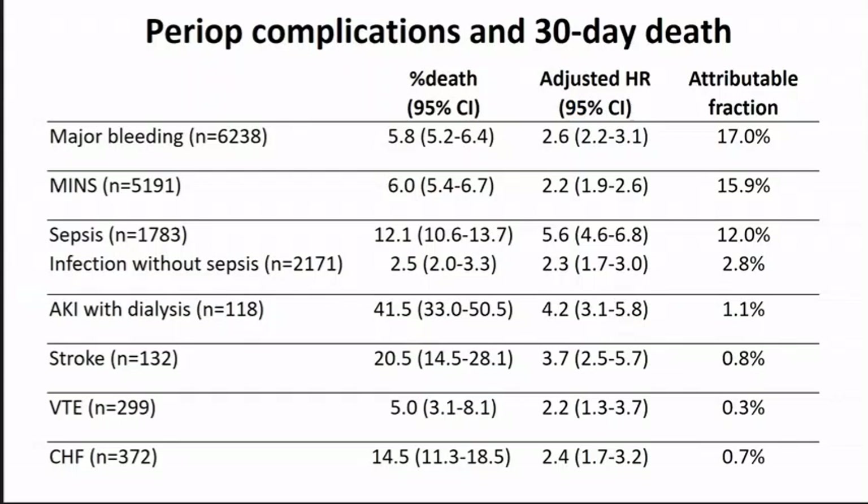In VISION, when we look at all postoperative complications and put them into models to see which are independently associated with death at 30 days, looking at frequency, percentage of deaths, adjusted hazard ratio, and the attributable fraction — what proportion of deaths each complication may be explaining — three big events stand out: major bleeding, myocardial injury after non-cardiac surgery (which we call MINS), and sepsis/infection. These are the dominant pathways in terms of relationship to 30-day mortality.